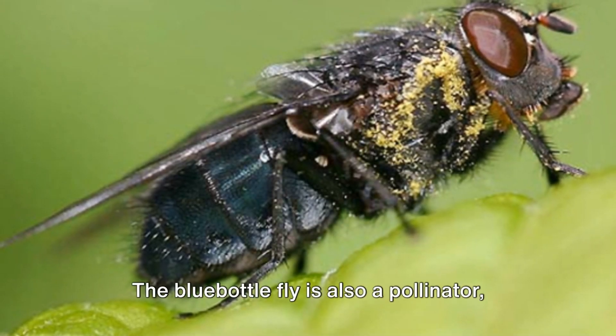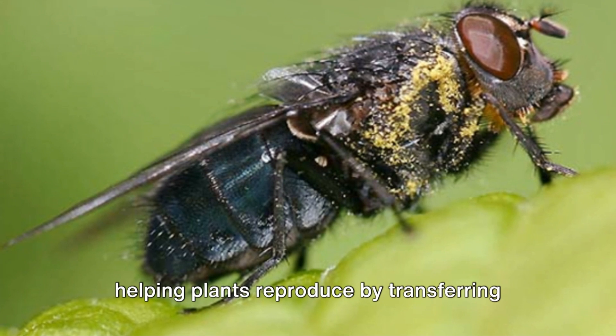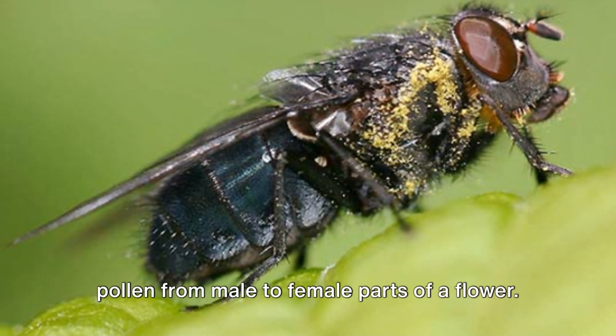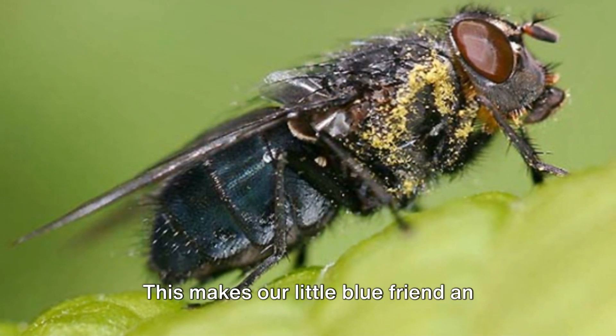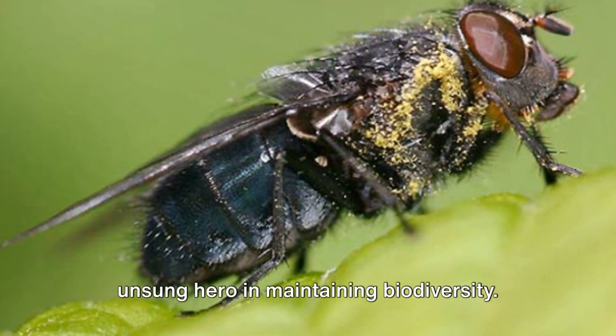But its role doesn't stop there. The bluebottle fly is also a pollinator, helping plants reproduce by transferring pollen from male to female parts of a flower. This makes our little blue friend an unsung hero in maintaining biodiversity.